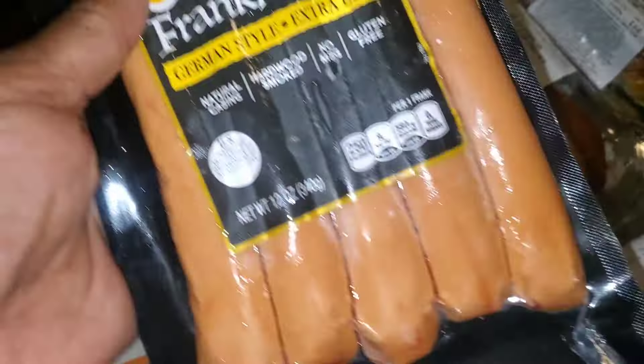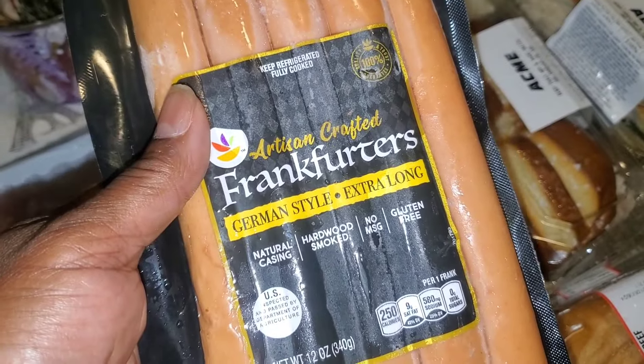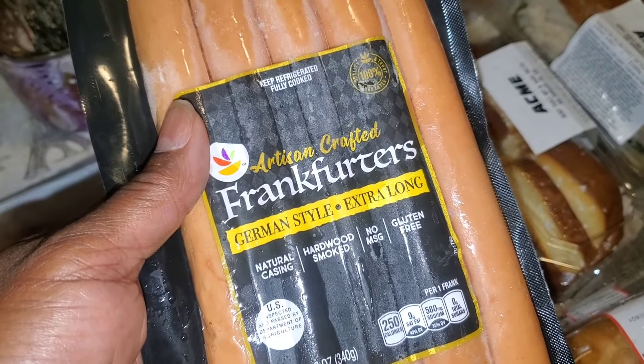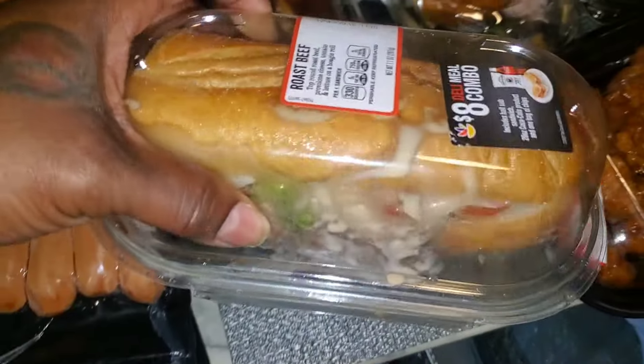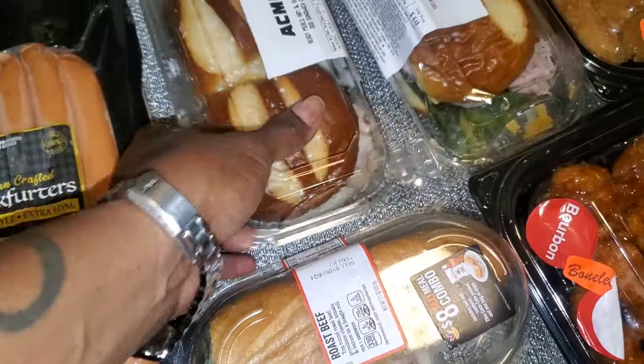We have two blocks of butter, we have a pack of the pierogi inspired fresh sausage, and we have two packs of the Frankfurt's Germany style extra long hot dogs.